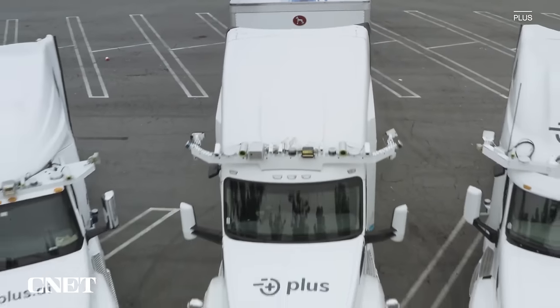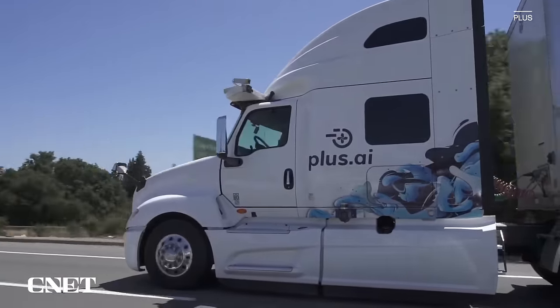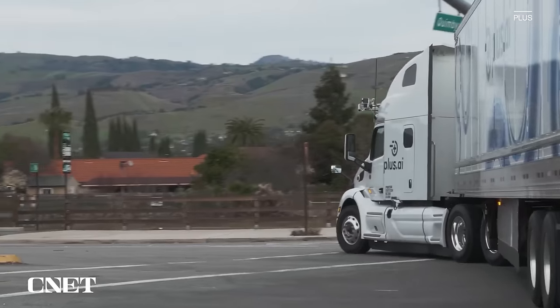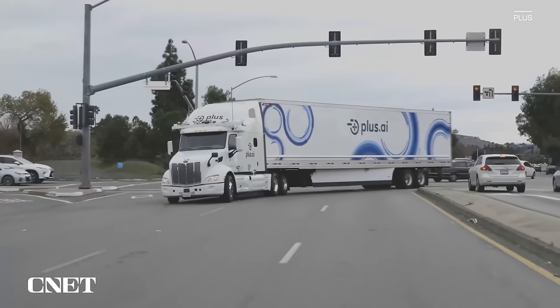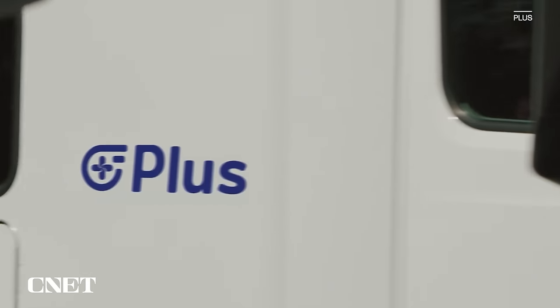Plus is focused on both retrofit and upfit. Upfit is where you order a new vehicle and specify how you want it equipped — for example, a bare chassis with a specific box for your business. Plus wants to play heavily into the upfitter market as well as retrofitting. The company says it did a successful coast-to-coast run with a spotter driver all the way back in 2019.